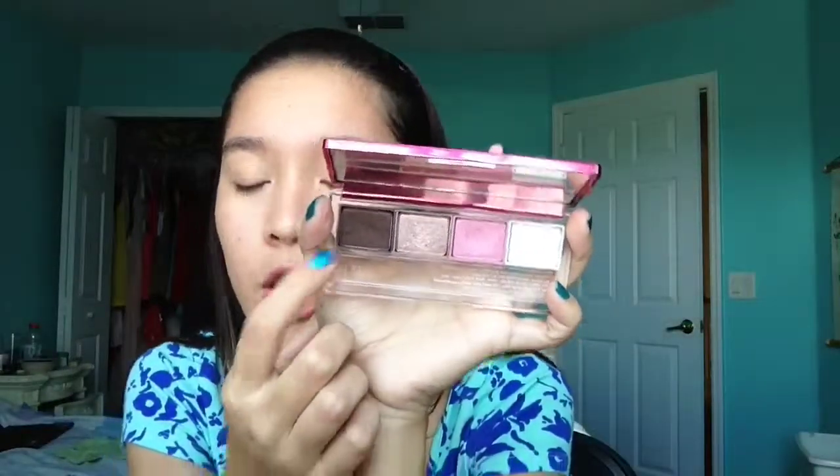Now on to eyes. I'm just going to be taking my Clinique Color Search Palette and I'm just going to take Coffee Shop Duo with a smudger brush. I'm just going to run it along just the outer V. You don't want this to be very dark — you just want it to add some definition.